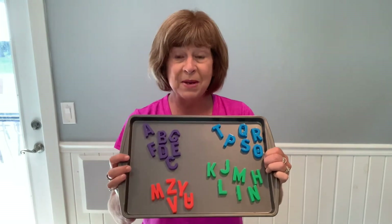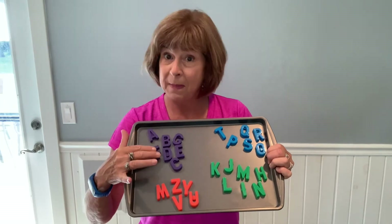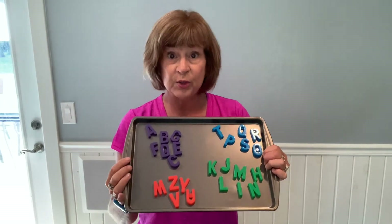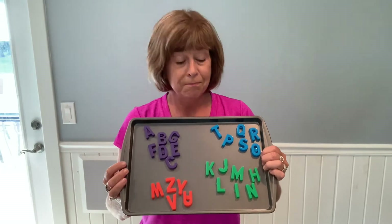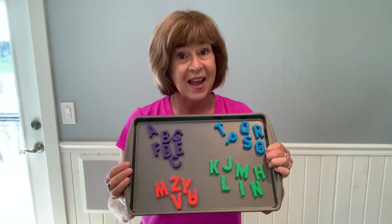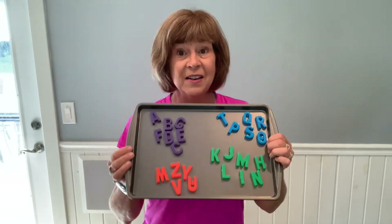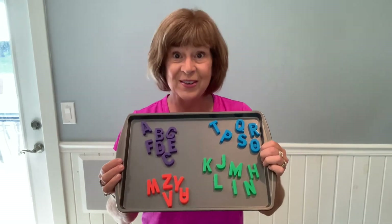For older children, you may be able to have them find the letter that starts with their name and possibly even spell out their name with a model. You can also get magnetic numbers that you could use for some basic math activities. Magnetic alphabet letters and cookie sheets can both be found at the dollar store.